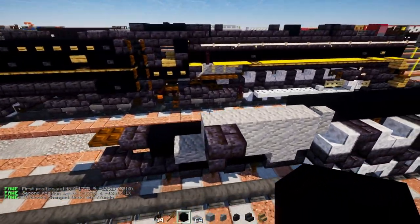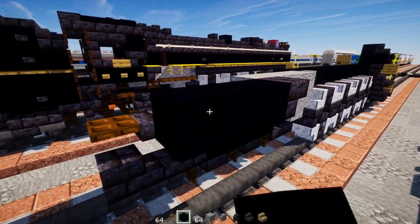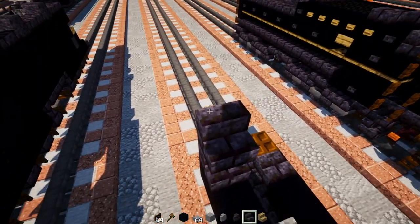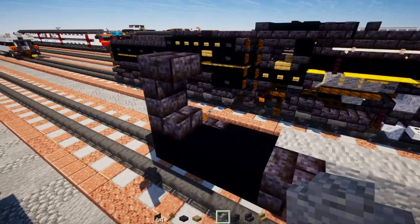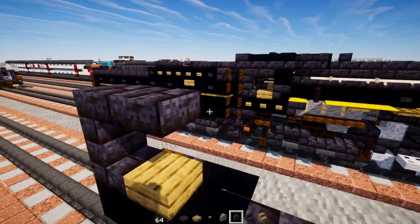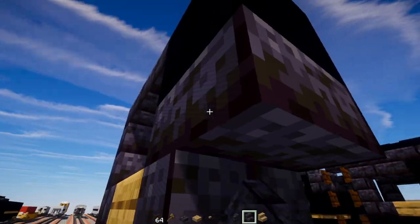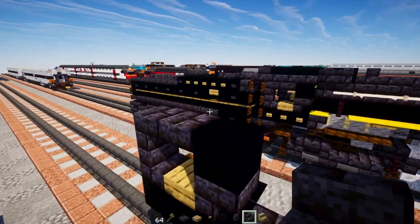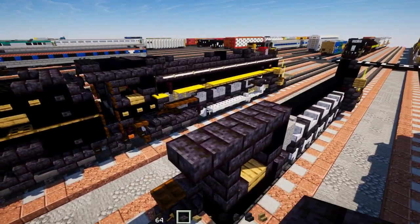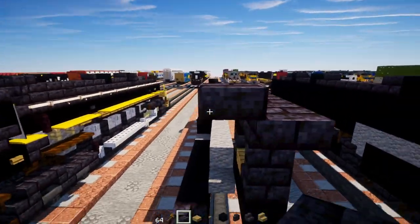Add black concrete three blocks long, then a polished blackstone brick stairs, another one upside down on top, an oak slab, a polished blackstone brick slab, and black concrete. Then upside down polished blackstone brick stairs. On top, add four blocks long polished blackstone brick slabs, and then a polished blackstone brick slab going up.